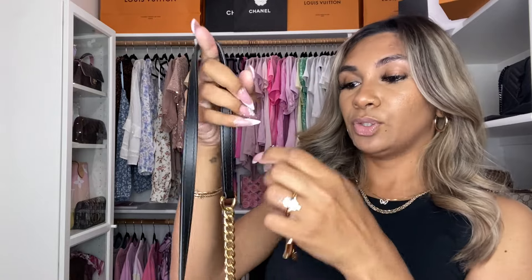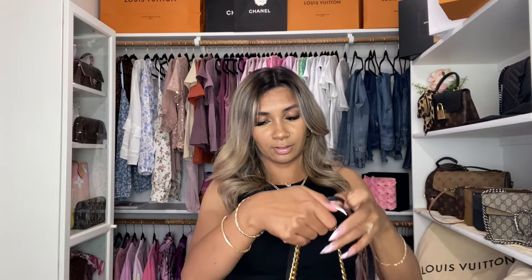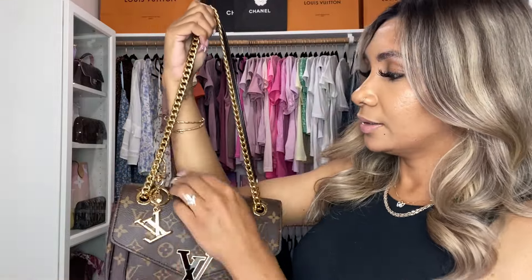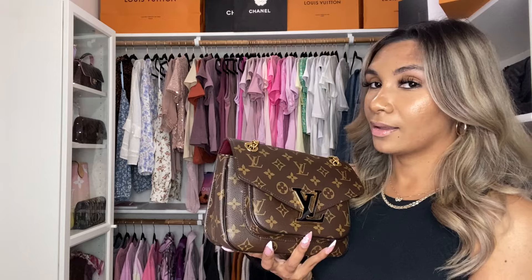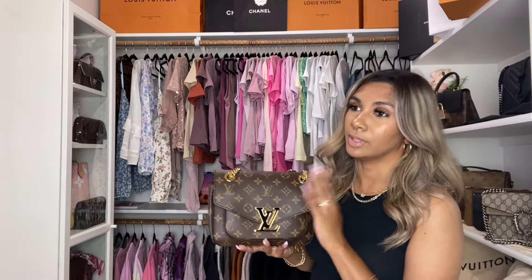It's like a bag charm and you can hook it on here — see, it kind of gives it something extra. I think it's kind of cute, you can do something like that. Another thing I like is that this bag is free of Vachetta leather.